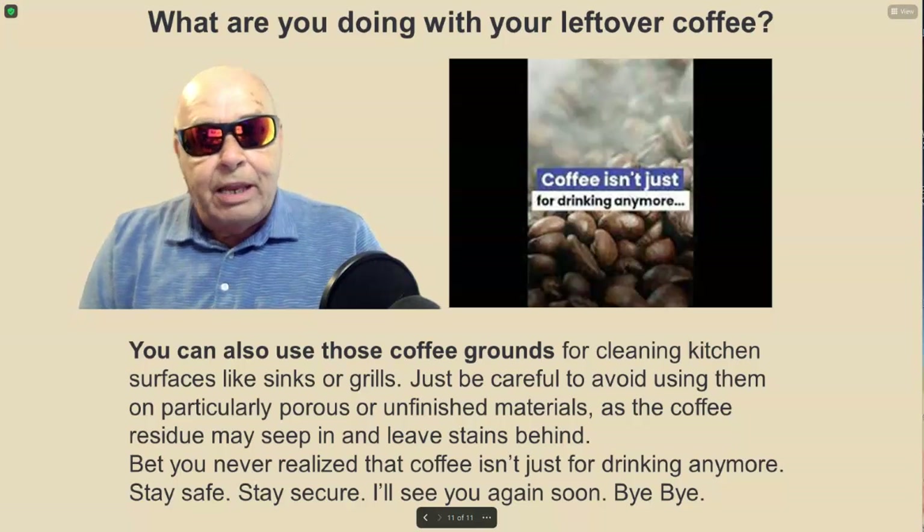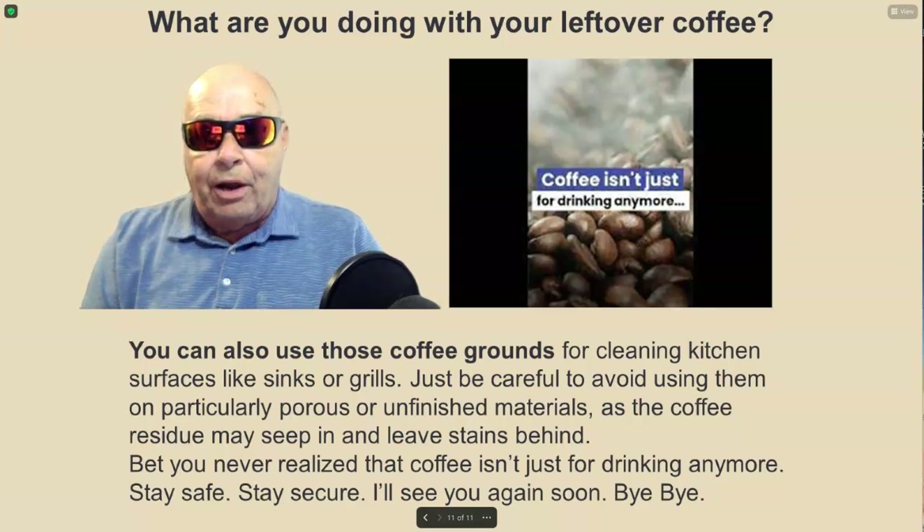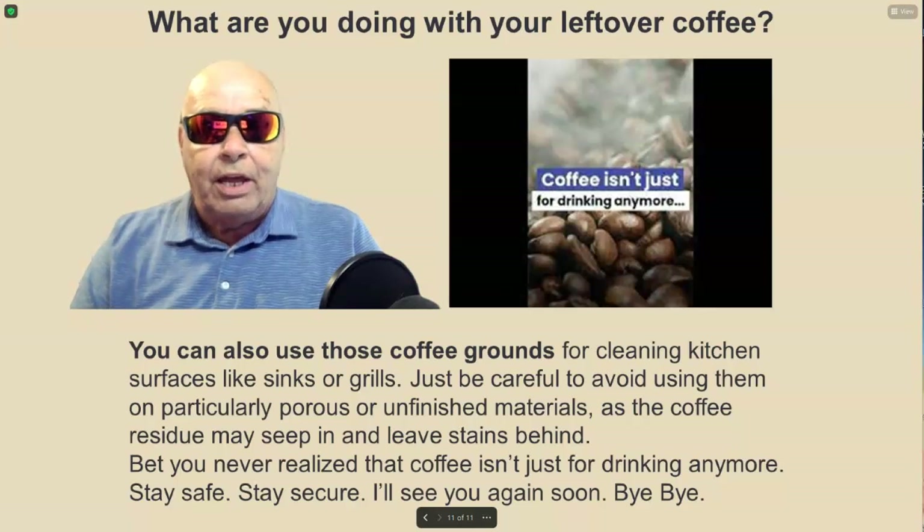Bet you never realized that coffee isn't just for drinking anymore. Stay safe, stay secure, and I'll see you again soon. Bye-bye.